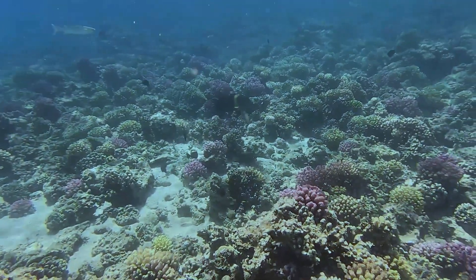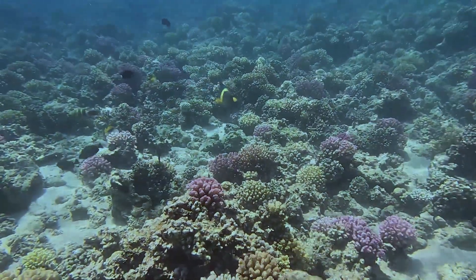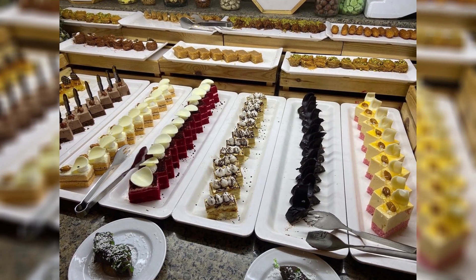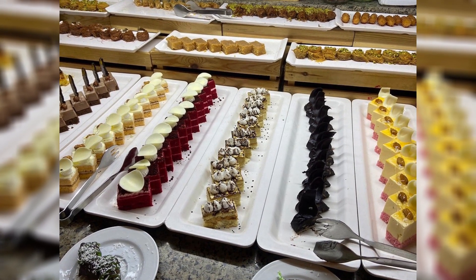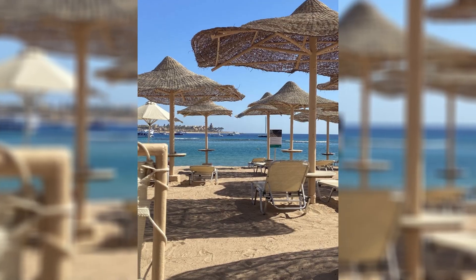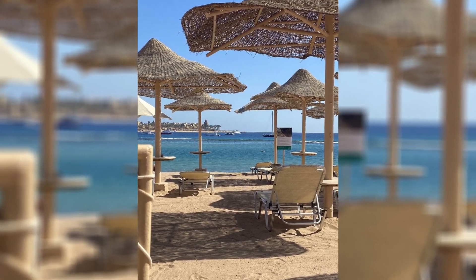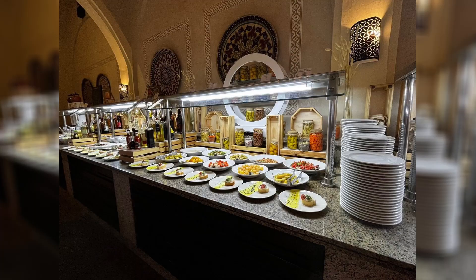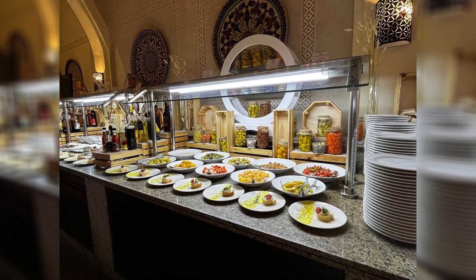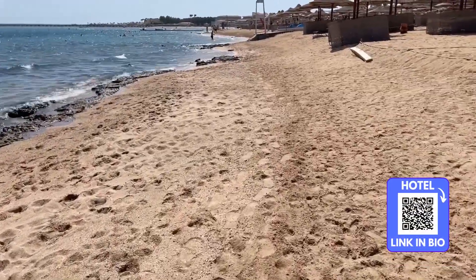As the sun sets, Jazz Makati Oasis Resort transforms into a vibrant hub of entertainment. Evening animations and parties bring the resort to life with shows that cater to all ages. From live music and dance performances to themed party nights, the entertainment team ensures that your evenings are as exciting as your days. The beachfront also becomes a magical place at night, with the gentle sounds of the waves providing a soothing backdrop to the evening's festivities.